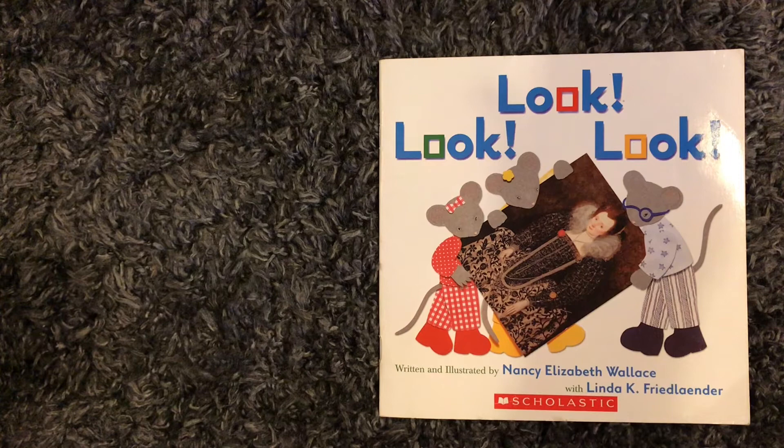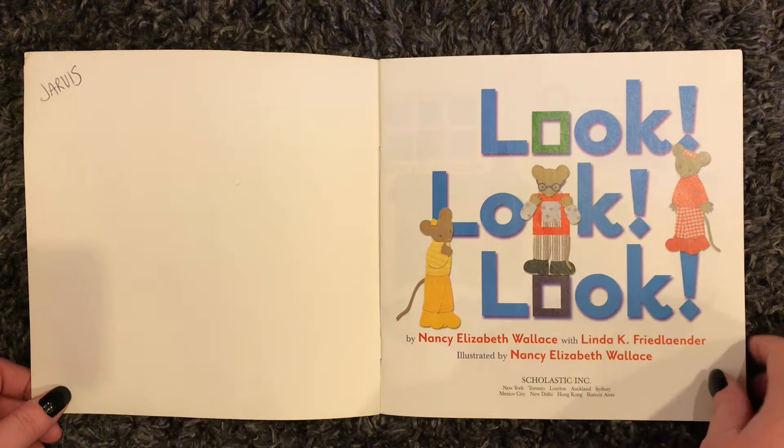Look, look, look by Nancy Elizabeth Wallace and Linda K. Friedlander.